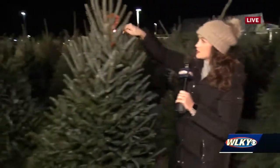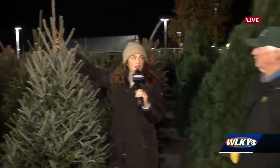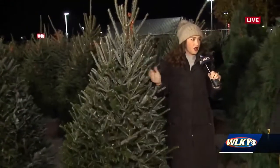They sure are pretty though — this one looks pretty good. How tall do you think that one is? That's probably close to seven foot. Okay, so when I pick out my tree at the Christmas tree lot, we can show people how to do it.